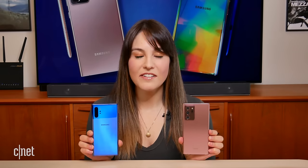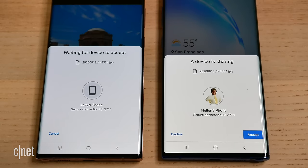The Note 20 Ultra is also the first Samsung phone to have a UWB or Ultra Wideband chip to facilitate faster wireless transfers, although you do have to do that with another Samsung phone that also has a UWB chip. Both phones also support Android Nearby Share.